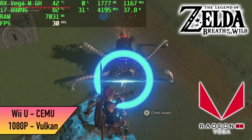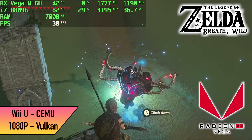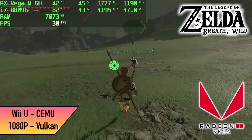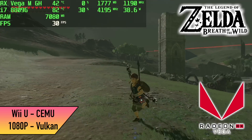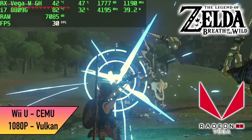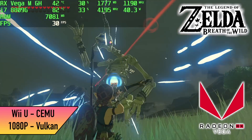Moving over to some Wii U emulation using the Cemu emulator, Vulkan back-end, 1080p — we're locked at 30 with Breath of the Wild and it's handling it no problem at all. I also tried running this at 1080p 60, but unfortunately we're only around 52 fps like that. If you want 60 out of it you will have to drop down to 720p, but it will run.